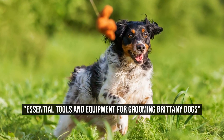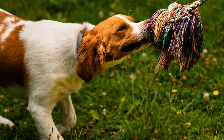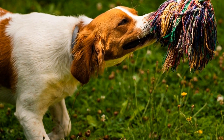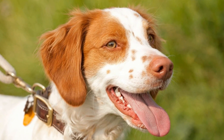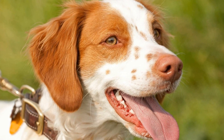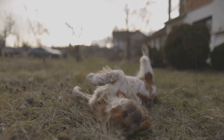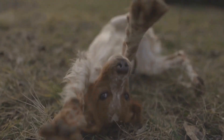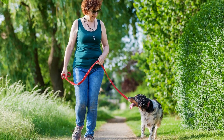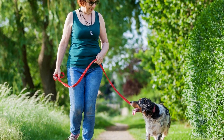Essential Tools and Equipment for Grooming Brittany Dogs. Brittany dog grooming is an essential part of keeping these beautiful and active dogs looking their best. Regular grooming not only helps maintain the dog's coat in top condition but also helps detect and prevent various health issues. To ensure effective grooming, it is crucial to have the right tools and equipment on hand. In this article, we will explore some of the essential tools and equipment for grooming Brittany dogs.